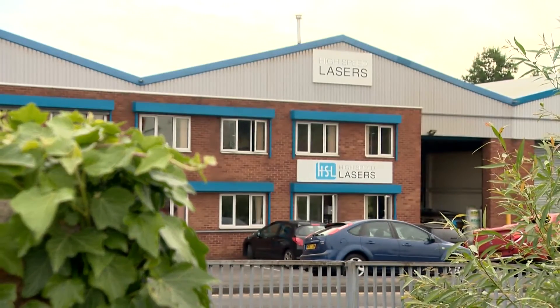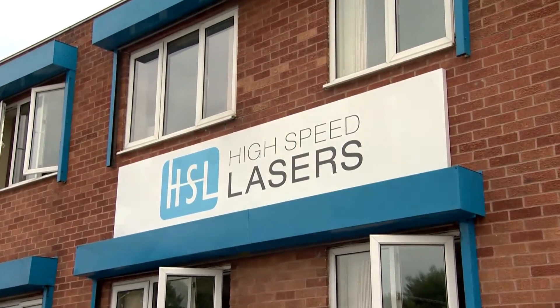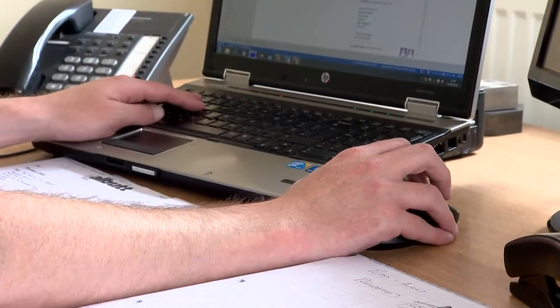High-Speed Lasers are a rapidly expanding laser cutting company, which was formed in 2007 by Managing Director Simon Wyatt and Operations Director Glenn Taylor. After many years of experience in the steel industry, they saw a need for a reliable company that can produce high-quality parts with a prompt turnaround.